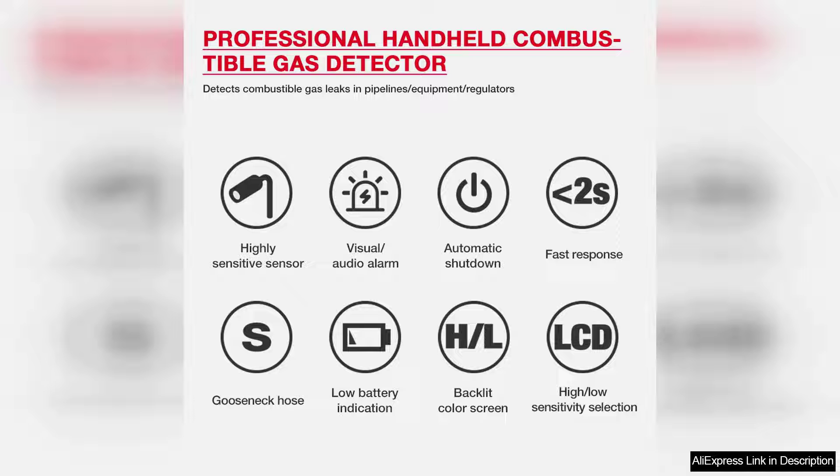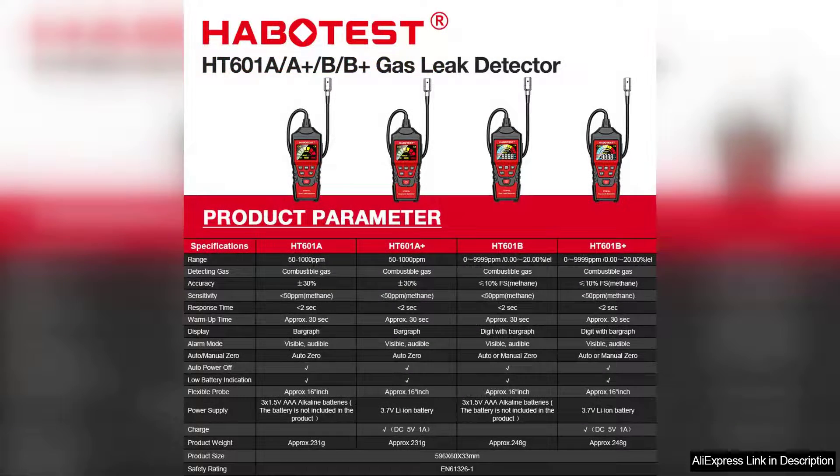The ergonomic design of the Habertest HET 601 enhances its usability. The lightweight build allows for comfortable handling, and the flexible gooseneck probe reaches awkward spaces with ease. This makes it particularly helpful for inspecting tight areas where gas leaks are likely to occur, such as behind appliances or in wall cavities.